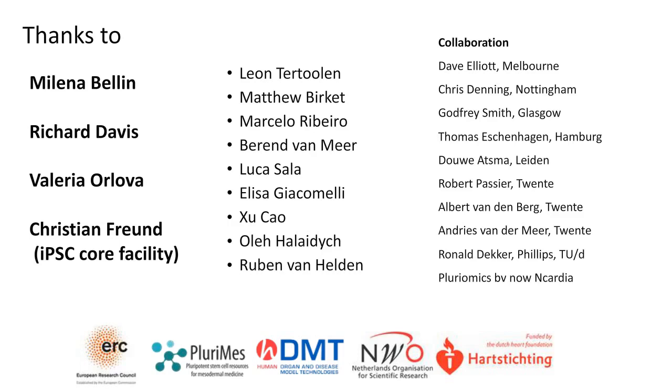Christine, thank you very much for that really elegant presentation. With that, I'd just like to remind the audience that they have the opportunity to submit any questions in the Q&A box in the bottom left-hand corner of the screen. In the last few minutes now, we will start to answer a couple of the questions that we've seen coming in.